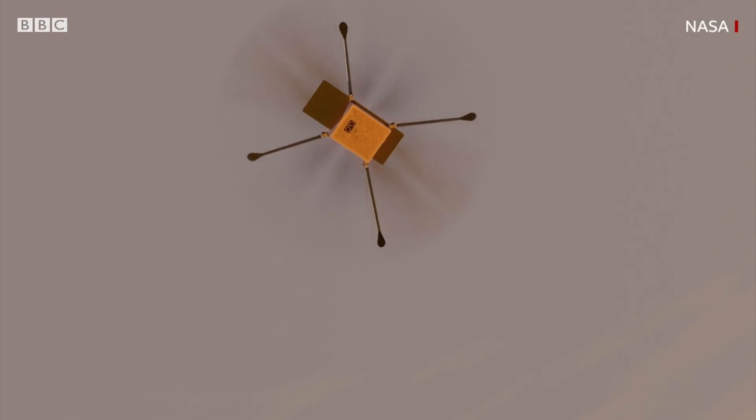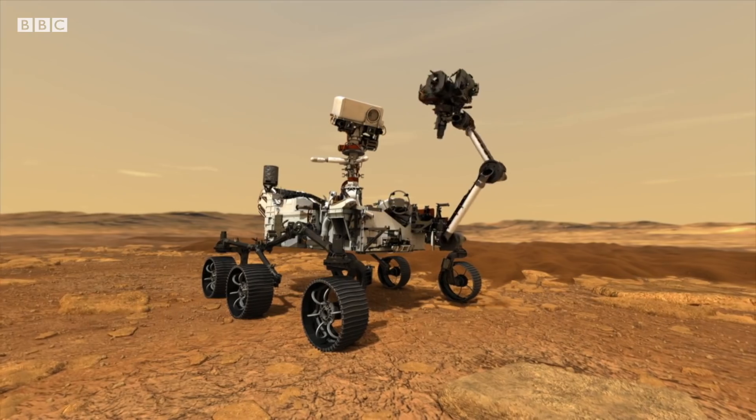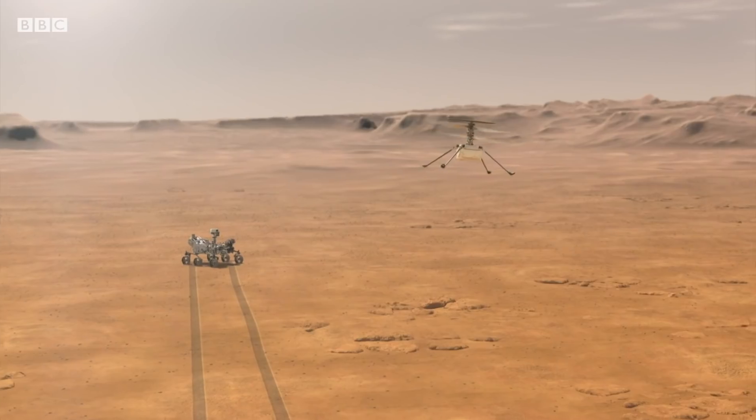This is Ingenuity, and it's going to Mars. NASA hopes it will give us a different view of things, and allow us to study cliffs and craters and all the other places that rovers like this one simply can't get to.